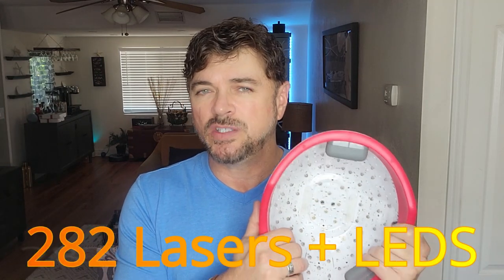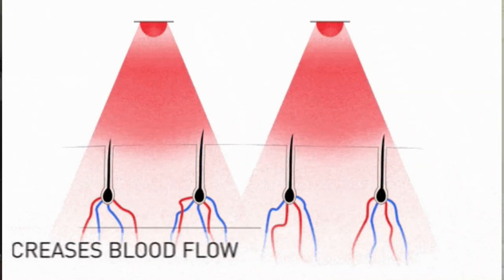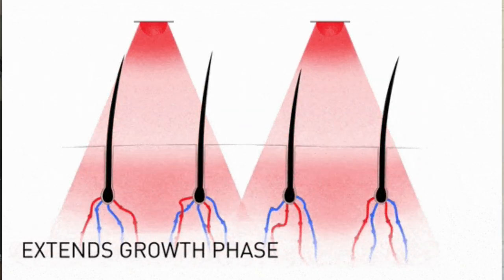I know it looks a bit like a football helmet, but inside it contains 282 lasers and LED lights that are the exact correct wavelength of light to help stimulate hair follicles out of the resting phase and into the growth phase.